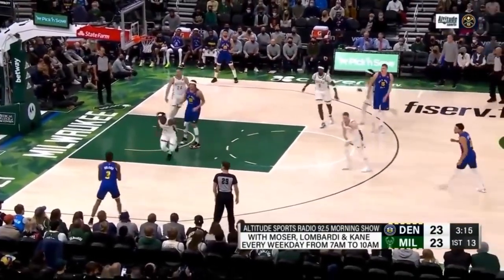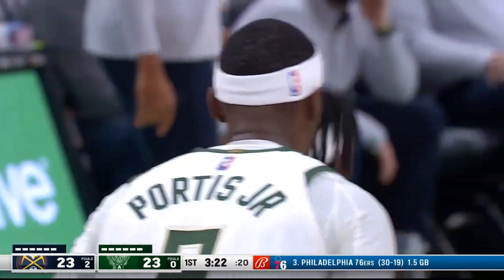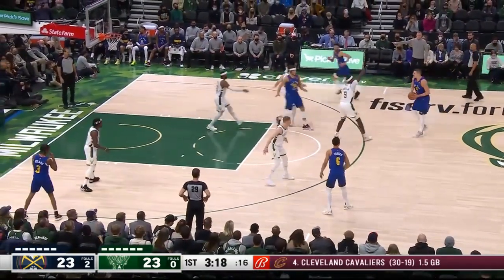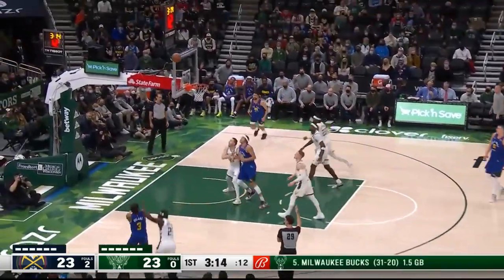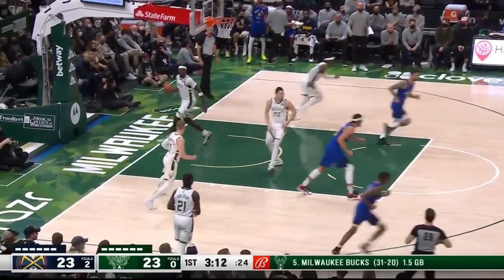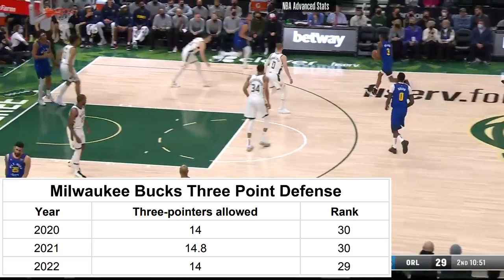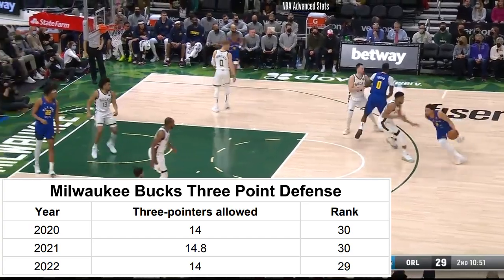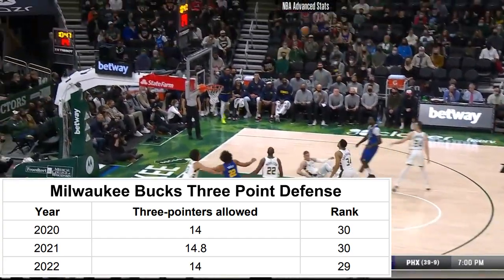I apologize that this is the only video I could find on the Nuggets broadcast because the Bucks broadcast wanted to showcase Bobby Portis' back instead of the play itself for some reason. But for people who don't watch the Bucks, their defense is predicated on stopping drives to the rim, which means they have to sacrifice threes. For the last three seasons, the Bucks have given up an average of 14 threes per game, which is good for 29th and 30th respectively.